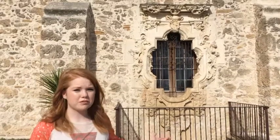At the San Jose mission, this window right behind me is pretty famous. It's called the Rose Window, probably named after St. Rose.